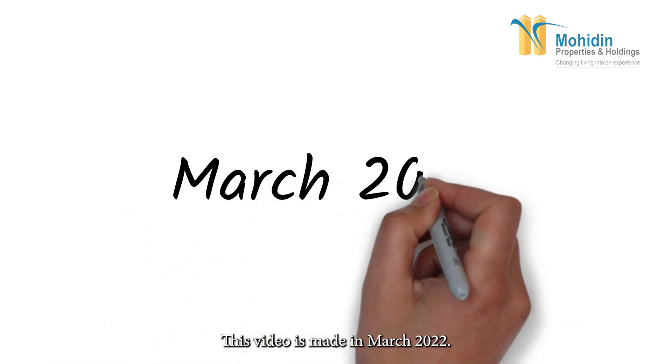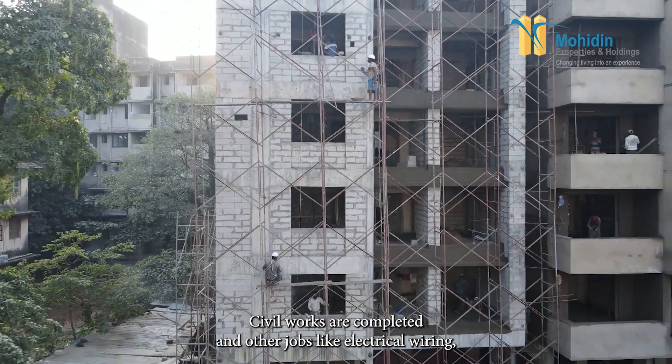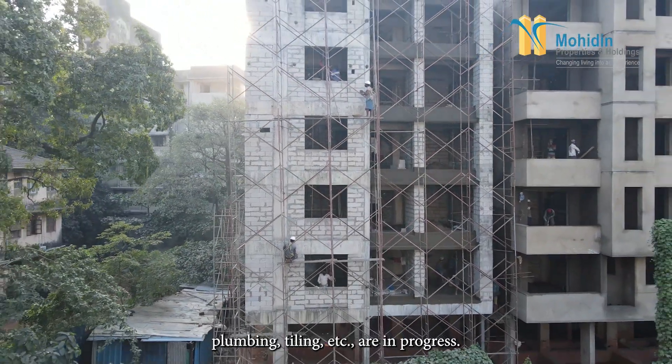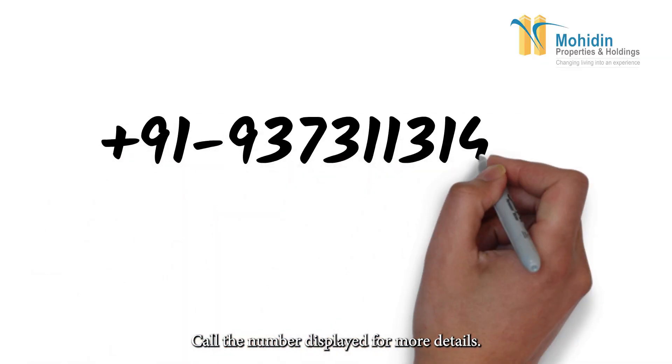This video is made in March 2022. Civil works are completed and other jobs like electrical wiring, plumbing, and tiling are in progress. Call the number displayed for more details.